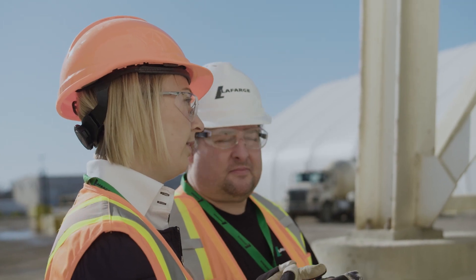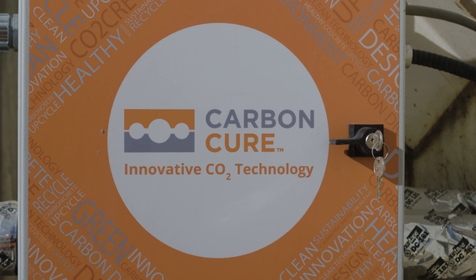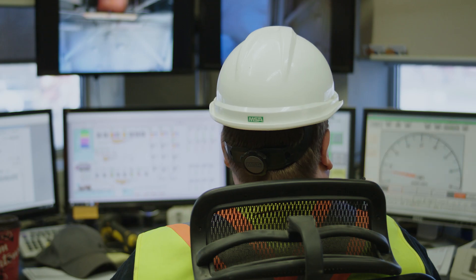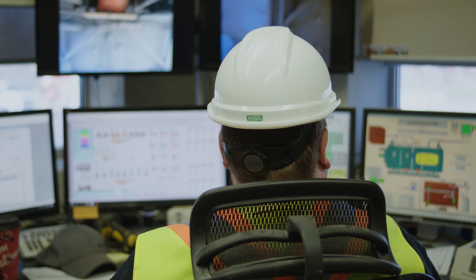CarbonCure and Lafarge have embarked on a pilot project at the Lafarge Winterburn Facility in Edmonton — a project that could change the way we build everything, from roads to skyscrapers to whole cities.